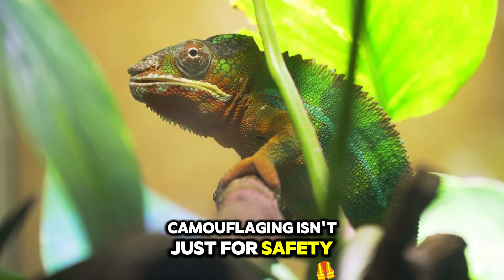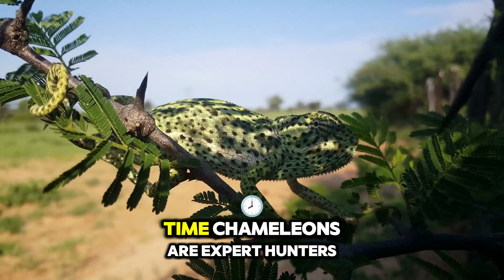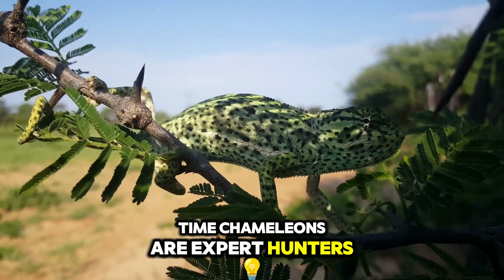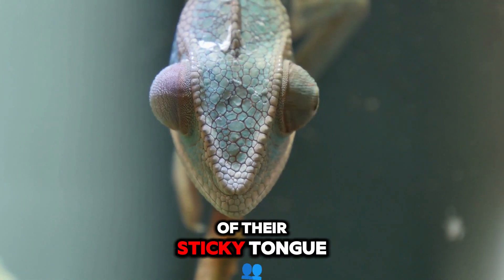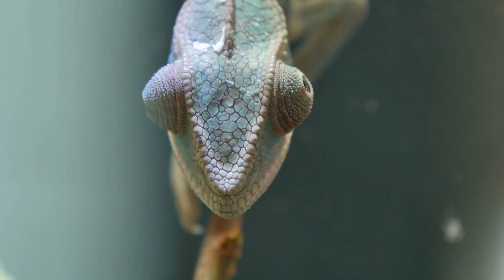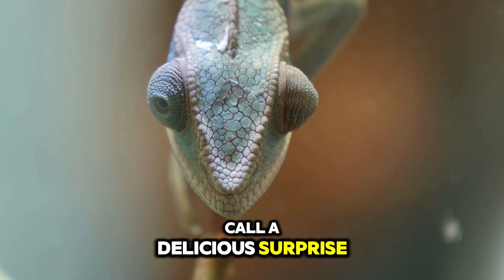Camouflaging isn't just for safety — it's also for snack time. Chameleons are expert hunters, spying on insects while staying hidden. With a quick flick of their sticky tongue, they catch their dinner in a blink. Now that's what we call a delicious surprise.